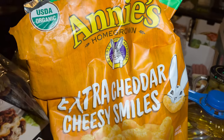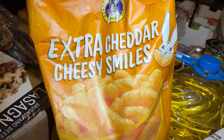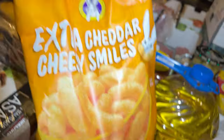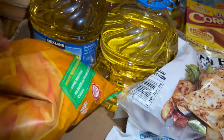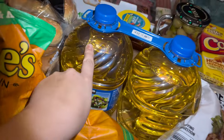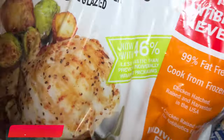Here's Annie's Homegrown extra cheddar cheesy smiles — the boys already dug into those. And then I have vegetable oil, which I love using — that was $11 something.